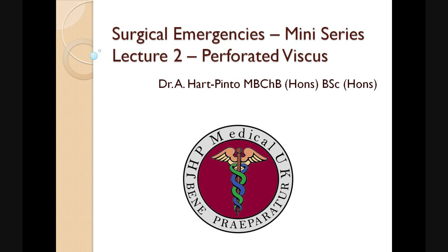Hello, my name is Dr Hart Pinto and welcome to this JHP Medical Lecture mini-series on acute surgical emergencies. This is lecture two on perforated viscous.